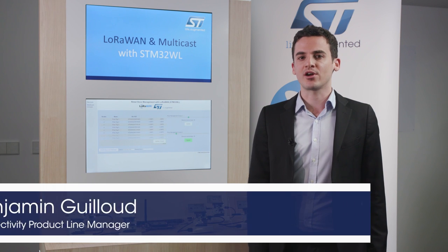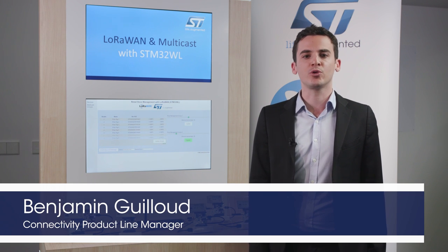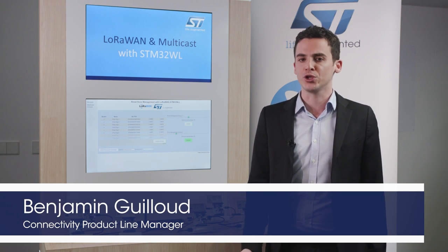Here's an update from Benjamin Guillou. To get started — what is the STM32WL and what is the added value for you, the customer?